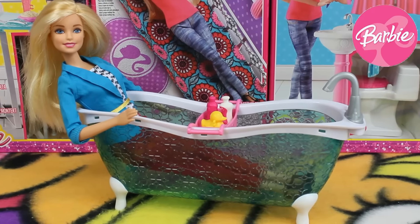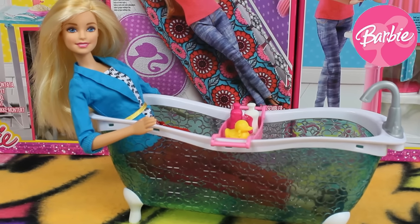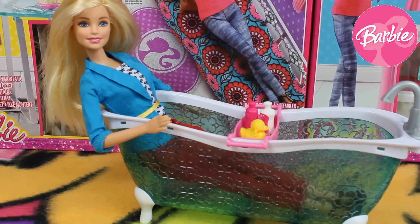Hi guys, here you are on our Robtoys channel and in this video you're gonna see a Barbie My Style House Bath Tube from Mattel.